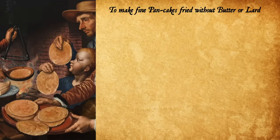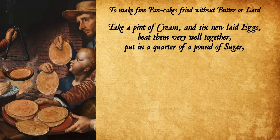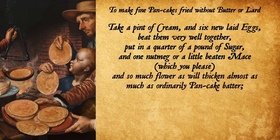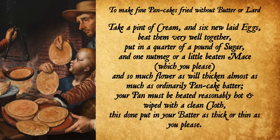To make fine pancakes fried without butter or lard: Take a pint of cream and six new laid eggs. Beat them very well together. Put in a quarter of a pound of sugar and one nutmeg or a little beaten mace, whichever you please, and so much flour as will thicken almost as much as ordinarily pancake batter. Your pan must be heated reasonably hot and wiped with a clean cloth. This done, put your batter as thick or thin as you please. So yes, the recipe doesn't have butter or lard but it does have six whole eggs and quite a bit of sugar, so I may still not feel well after these — but that's my cross to bear and I'm going to soldier on.